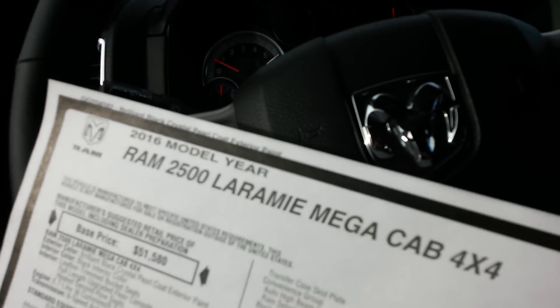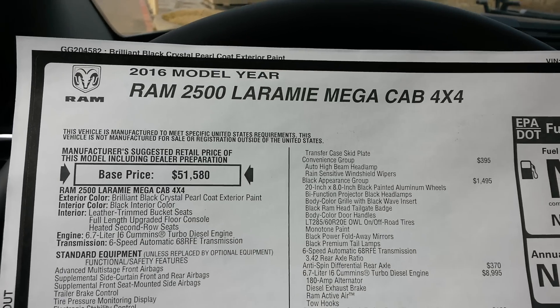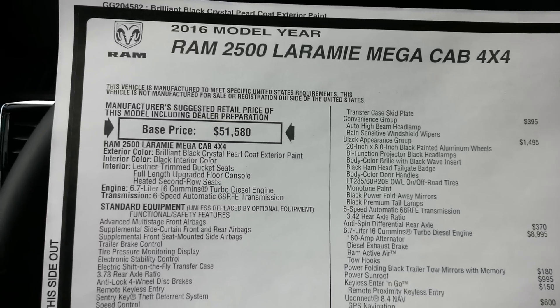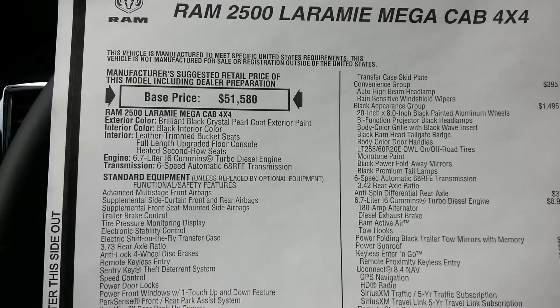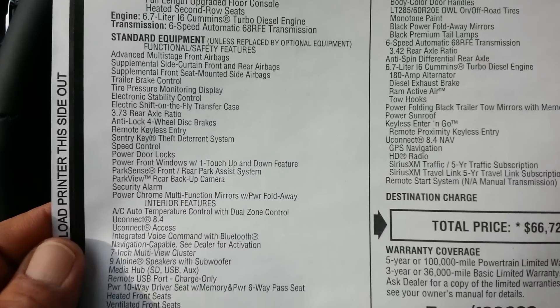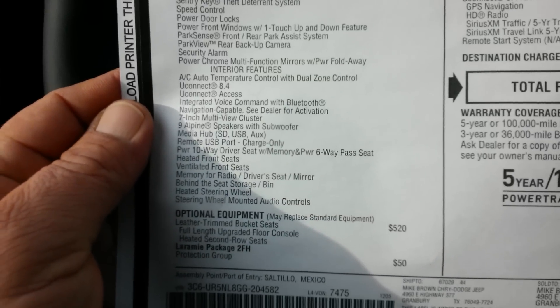Let's take a look at the Monroney sticker. Okay — 2016 2500 Laramie Mega Cab. There's your standard base price, and then there's some optional equipment that I'll go over.